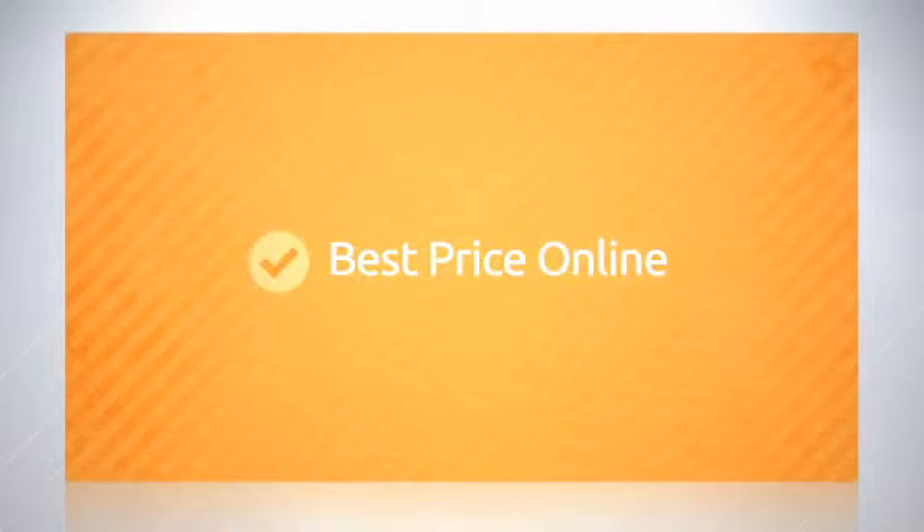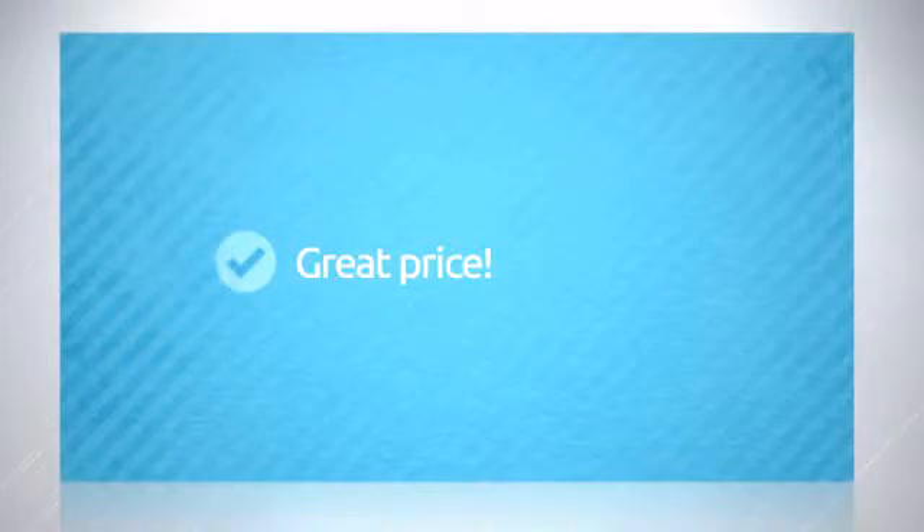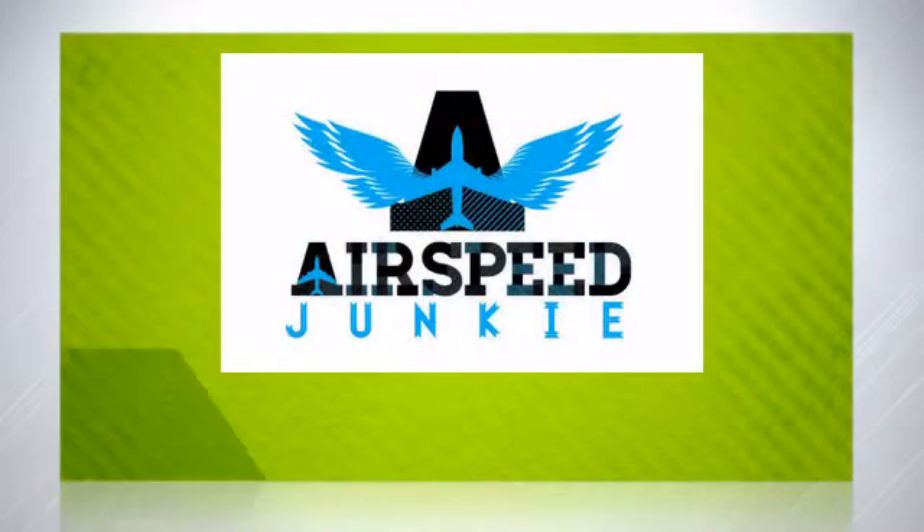you are worthy of, all at the best price online. And the price is right too — the best you'll find anywhere. Don't miss out on this deal, order today.